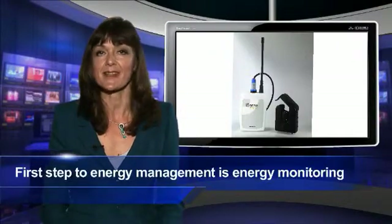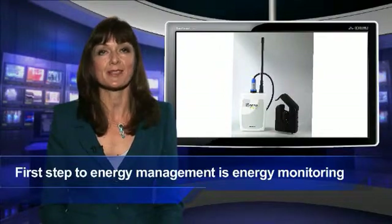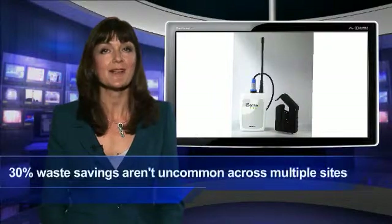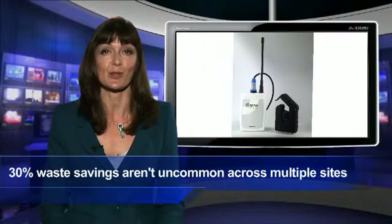In our last edition, we introduced Hanwell's groundbreaking iSense Remote Monitoring range of sensors. Well, it appears that Hanwell have now moved a step further with their iSense energy system aimed at specifically reducing energy usage and cost. To manage energy, it needs to be monitored and iSense energy does just that, logging utility usage over time and allowing statistical analysis of kilowatt hours, cubic metres of gas or litres of water consumed. It quickly identifies and eliminates areas of waste, resulting in significant savings within weeks of installation.